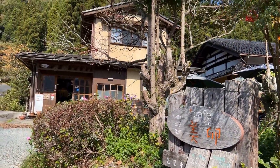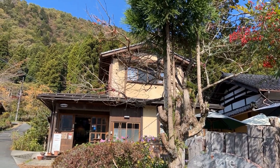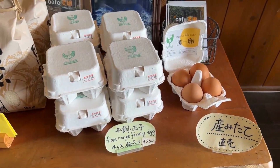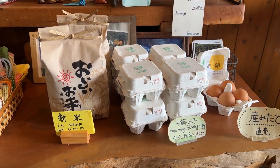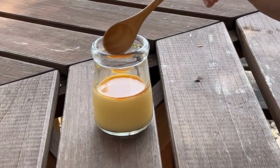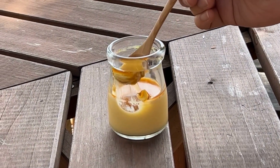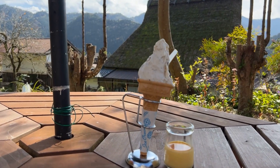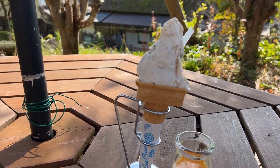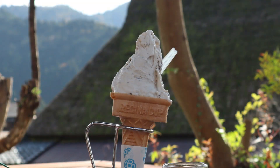Our final stop is Café Milan, a unique cafe and egg shop where you can enjoy special puddings found nowhere else. The simple yet delicious Milan pudding creates a perfect balance with its rich egg flavor and a slightly bitter caramel. Their gelato, made with Miyama milk, even has a Japanese twist with a black bean flavor.